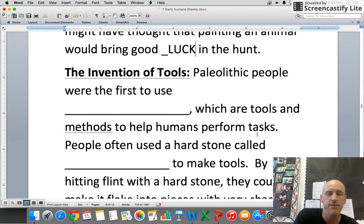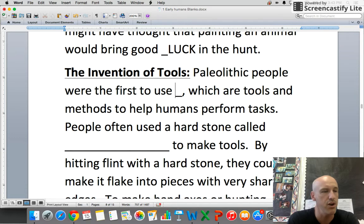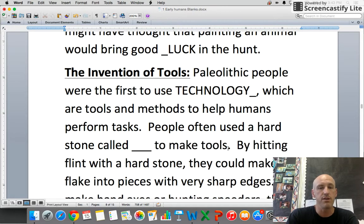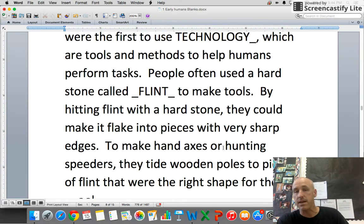The invention of tools: paleolithic people were the first to use technology. Technology is tools and methods to help humans perform tasks — anything that makes our lives easier. People often used a hard stone and a material called flint to make tools. By hitting flint with a hard stone, they could make it flake into pieces with very sharp edges, producing arrowheads and axe heads.